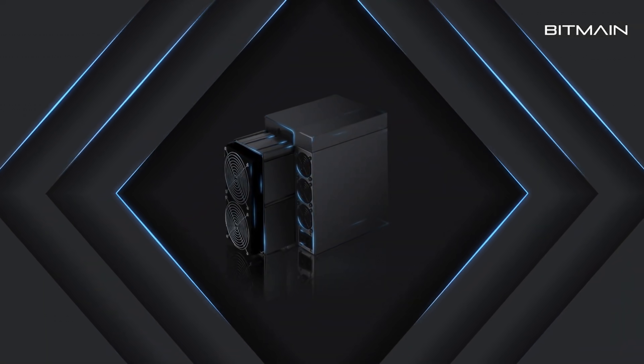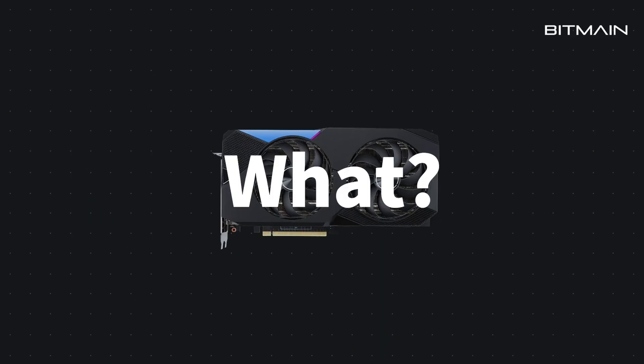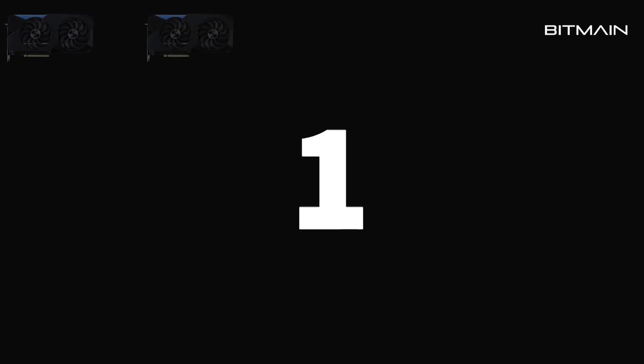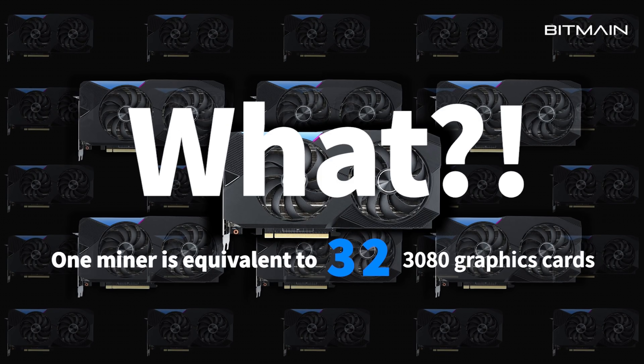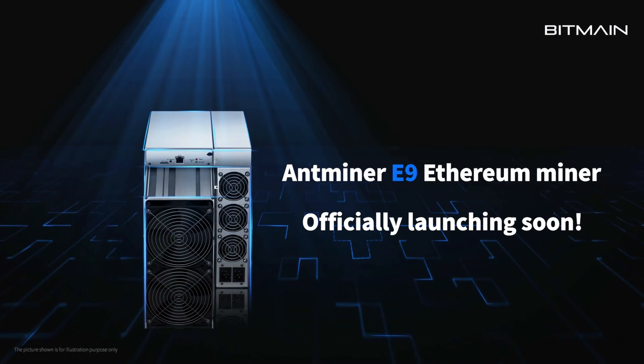Next up, we got Bitmain in the news. The company just teased a brand new ASIC for mining Ethereum. According to their specs, this ASIC can mine with the equivalent power of 32 RTX 3080s, while consuming a little over 2,500 watts. That's great, right? Miners will buy that instead, you might ask. Well, not really. They're just going to keep buying GPUs, because the rumored price of $20,000 to $30,000 is kind of insane.